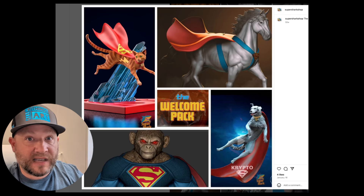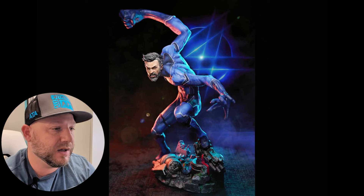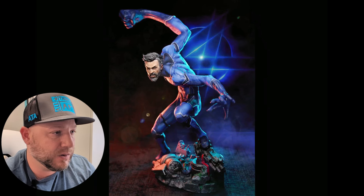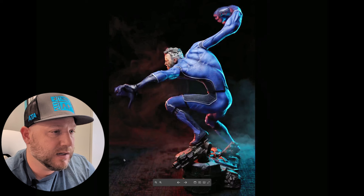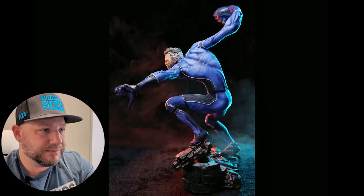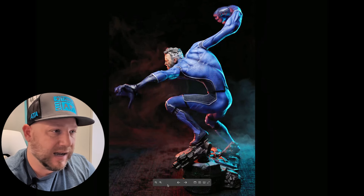With that out of the way, let's get on to the rest of the groups and see what they've been working on this month. The first file we're looking at was also by SuperShark — one of the newer models they released this month. This is going to be Mr. Fantastic from the Fantastic Four. I actually really like this one. I like the pose a lot — you don't really see too many Mr. Fantastic pieces, and this one is just really great.